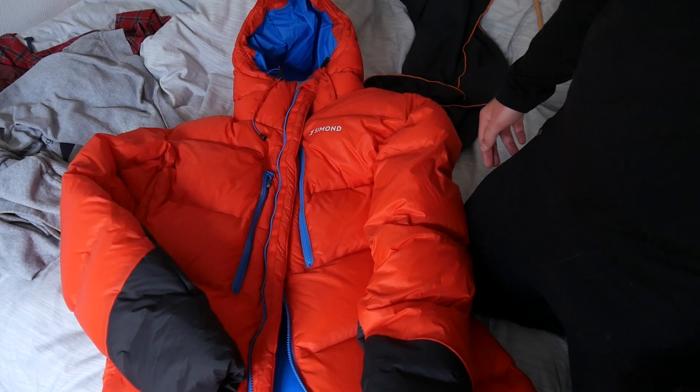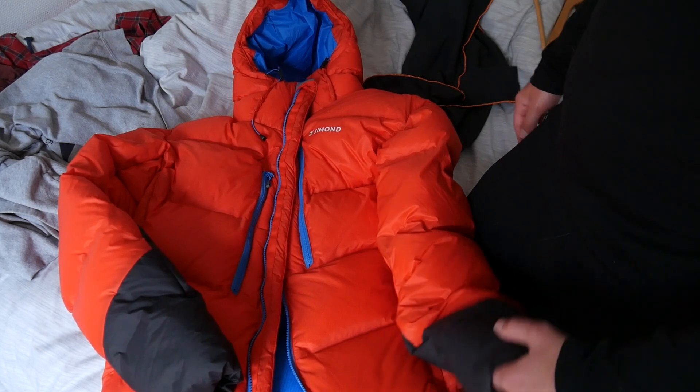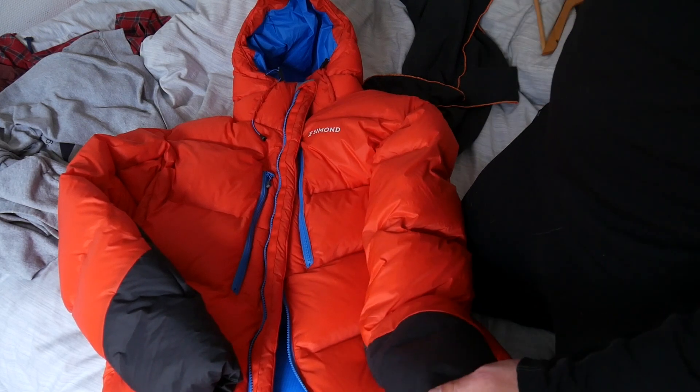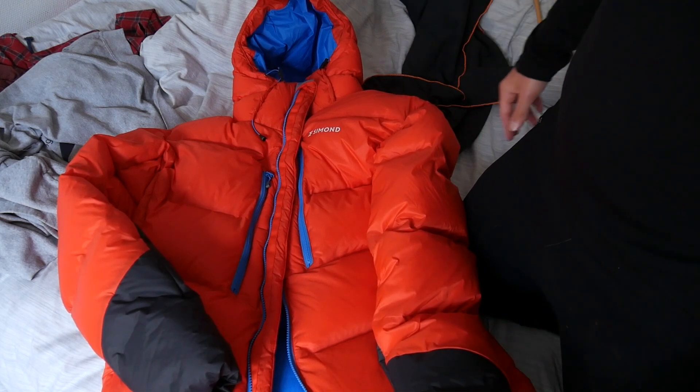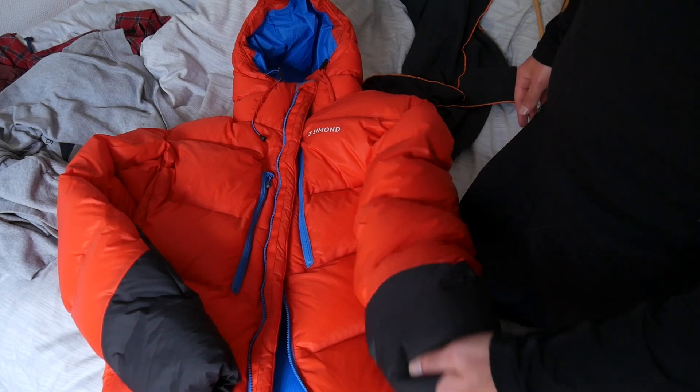I'll link a couple of the Reddit pages below where I got some information on this jacket. Probably in about a year — because it's about to be summer and I'm probably not going to get a chance to take this guy out into the extreme cold for a while — I will be doing a long-term review.